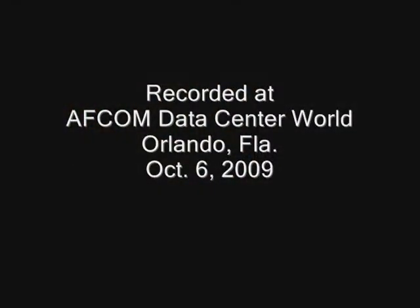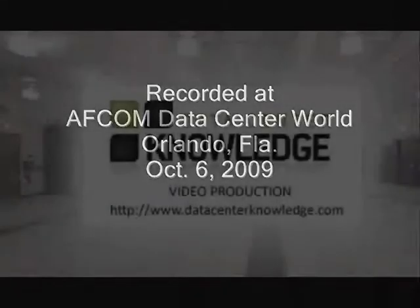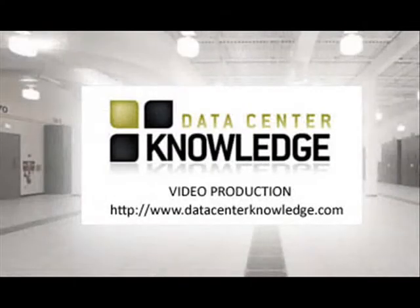Thanks a lot for giving us a walkthrough of Packet Power. Thanks, we appreciate it.